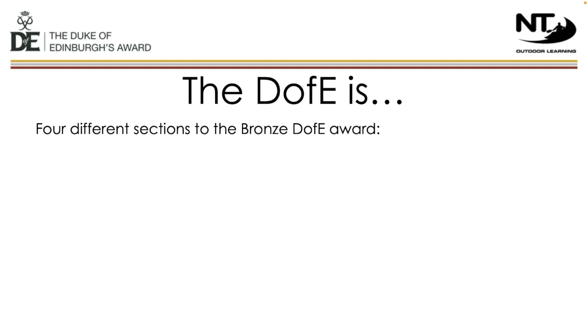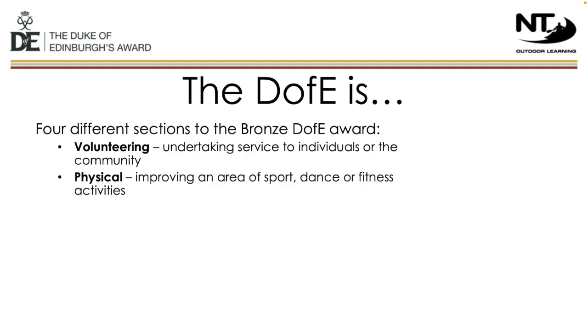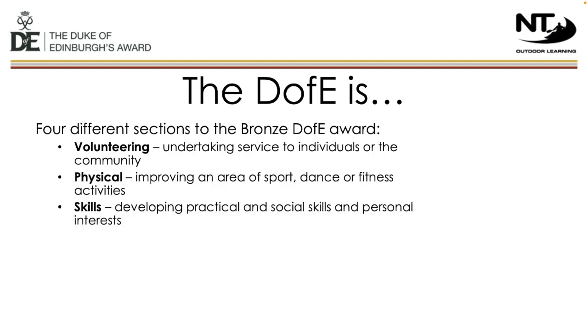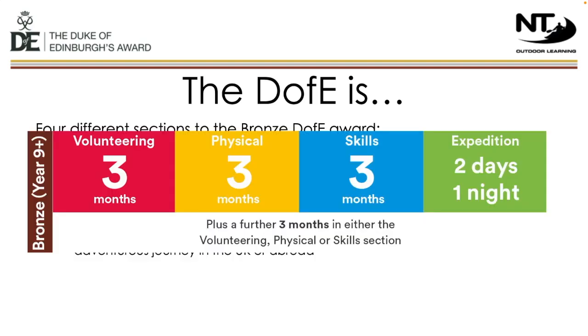At all levels of the DofE Award, there are four different sections that make up the award. At gold level, there's an additional residential section. These different sections give a huge breadth to personal development, and all four of them are equally as important. Participants must complete a volunteering section, something that helps another individual or their community; work on an area of fitness; develop a skill; and complete an expedition. At bronze level, for each of the volunteering, physical and skill sections, participants must take part in the activity for three months, and must complete one of the sections for an additional three months.